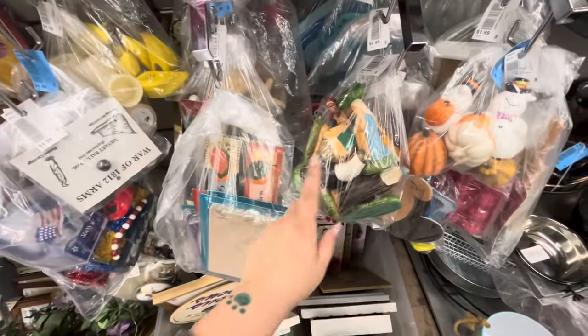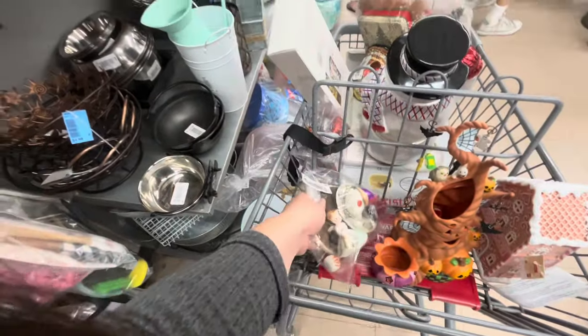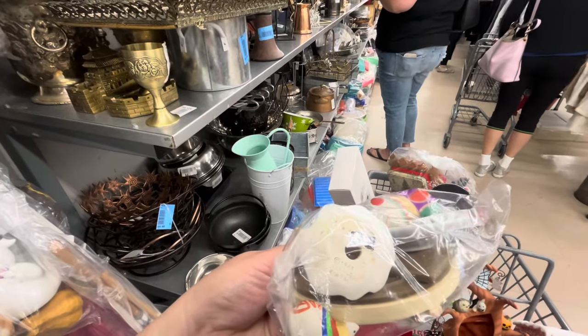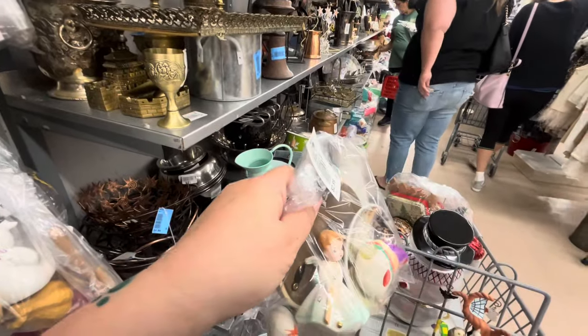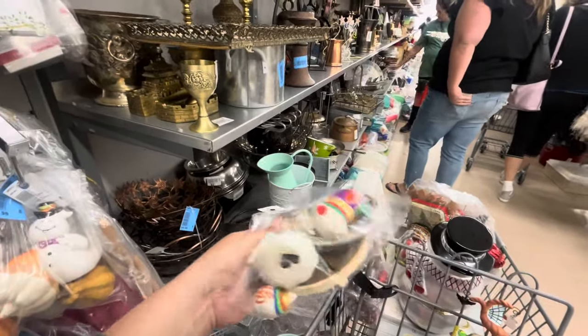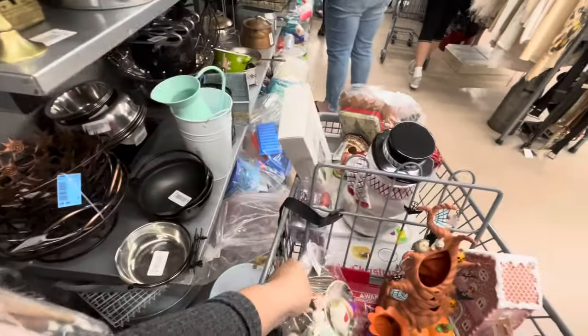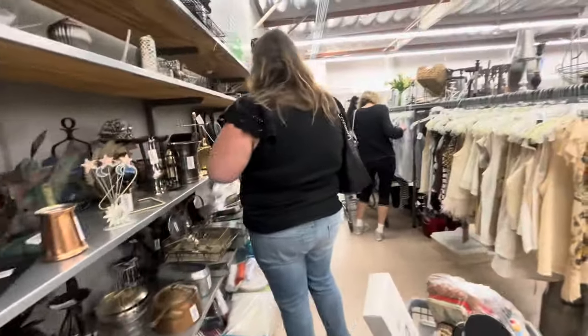Everything for five dollars — that's good. And then this one has a 1961 Inarco little girl angel for $2.99. I don't know if she's worth it — I'm going to have to Google her. Lots of cute baggies here.